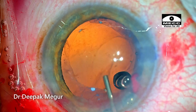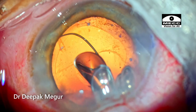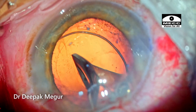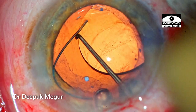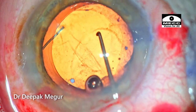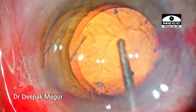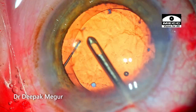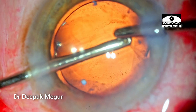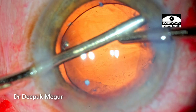A foldable intraocular lens was planned — this is an originally planned multi-piece lens — and it's gently implanted into the bag. The presence of sodium hyaluronate helps us do all these things in a more gentle way. There is no loss of the anterior chamber or loss of the bag during implantation or maneuvering of the lens. As I remove the OVD both in front and behind the lens, I can see a few cortex fibers sticking out of the posterior capsule, which I carefully tease out of the fornix.